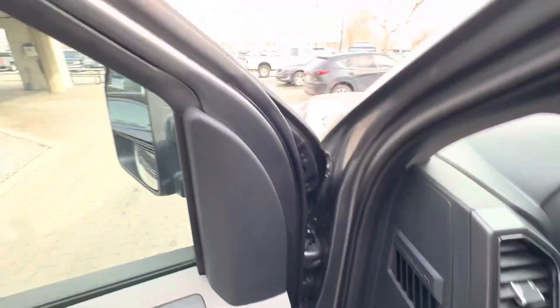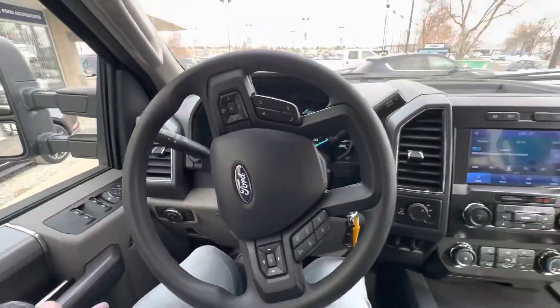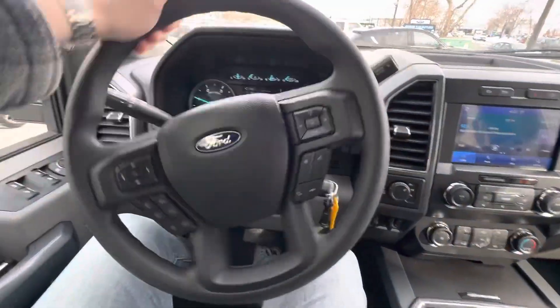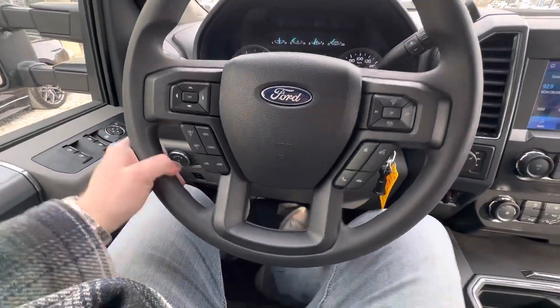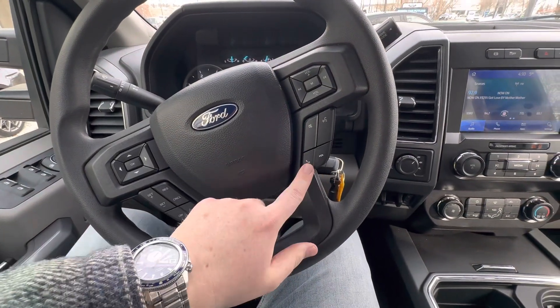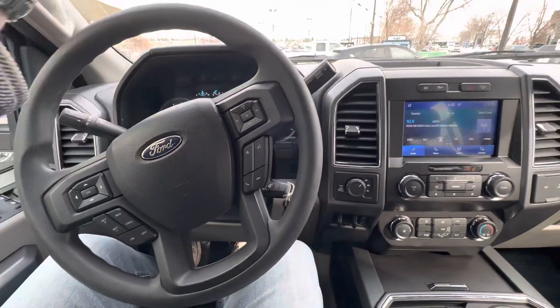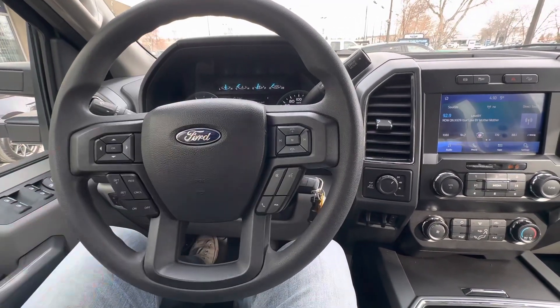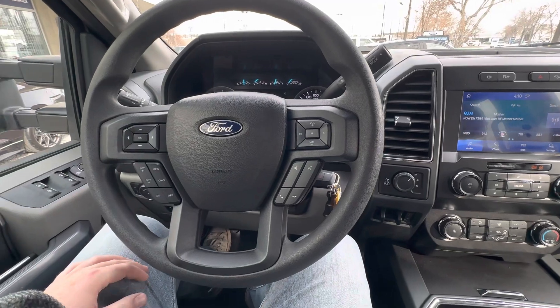I'm just going to jump in here — sorry if the video is a little bit shaky. You have all your nice options on the steering wheel. You're going to have your hands-free calling and your voice control, so that's with the new Sync 4 system. You'll be able to use that and make your calls while you're driving on the road — busy guy.